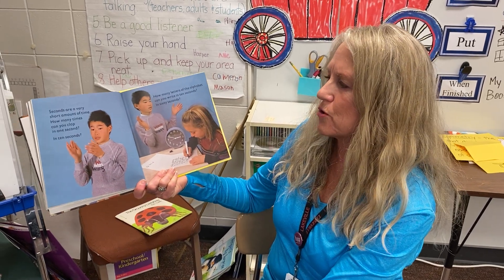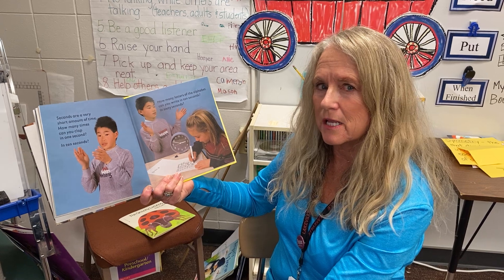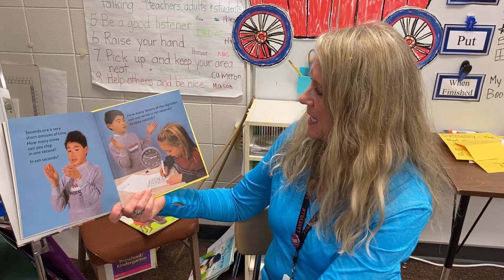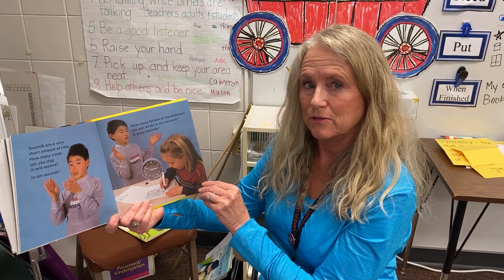Seconds are a very short amount of time. How many times can you clap in one second? Try it. Okay, now try ten seconds. How many letters in the alphabet can you write in ten seconds? You try that too.